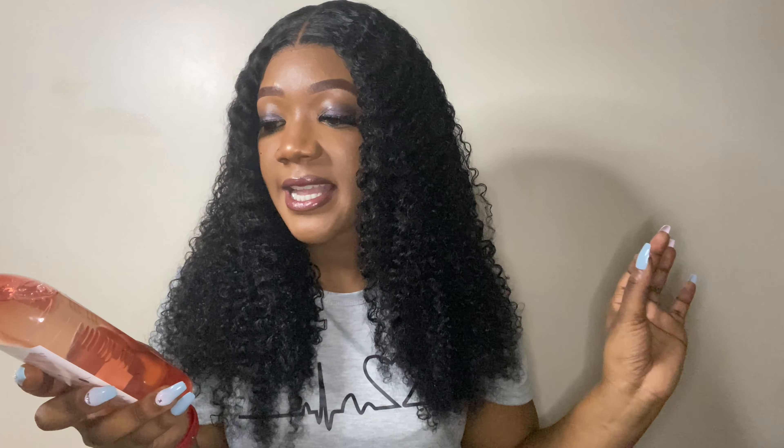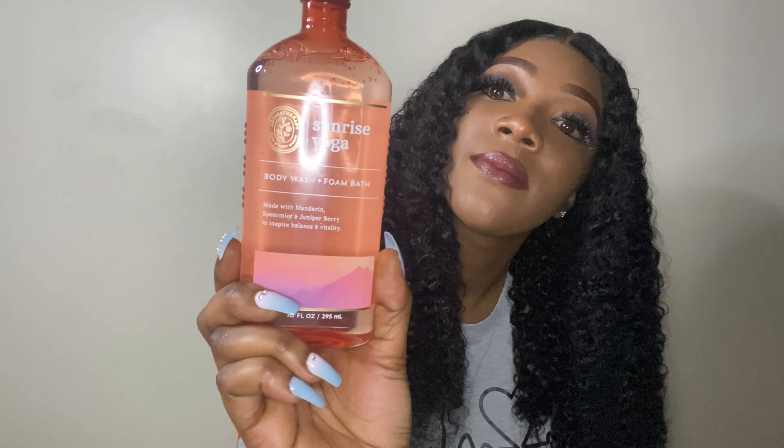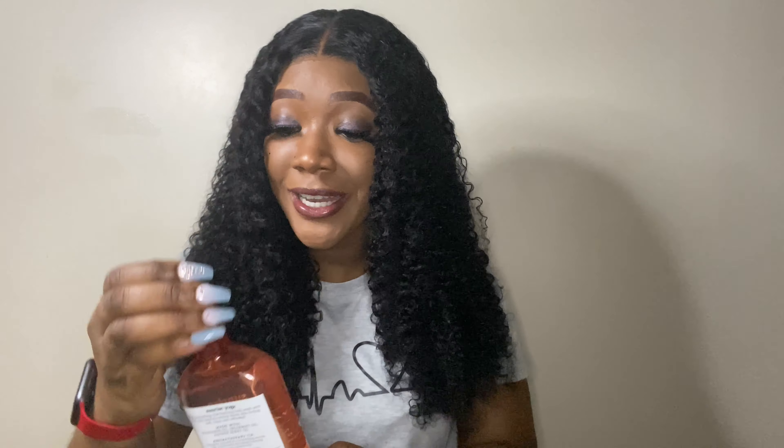The next thing I have is this body wash and foam bath — Sunrise Yoga. It's made with mandarin, spearmint, and juniper berry to inspire balance and vitality. It smells good — I can't get too detailed but it has a little fruitiness, a fresh smell. I'm gonna be using this one for sure. Get you one!